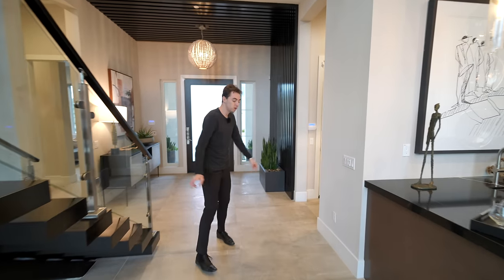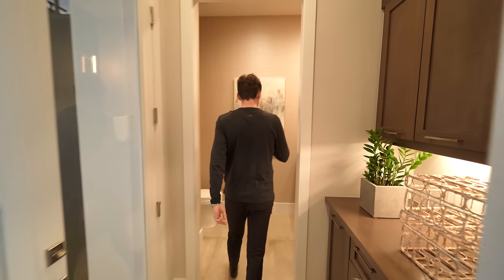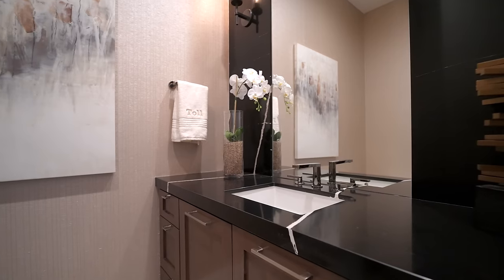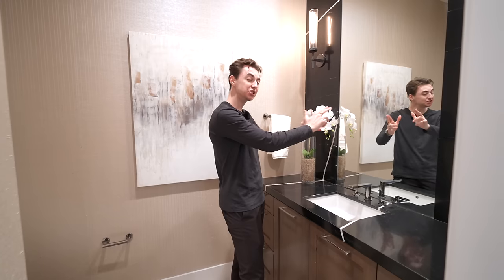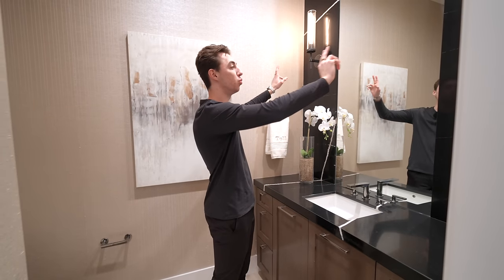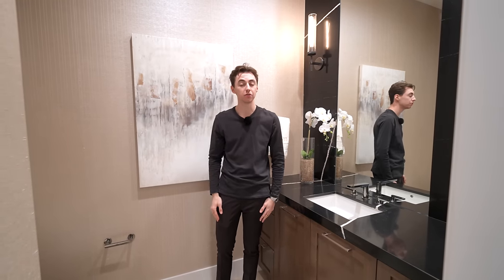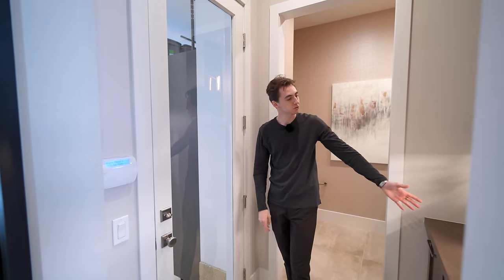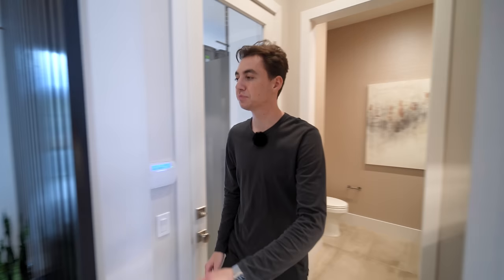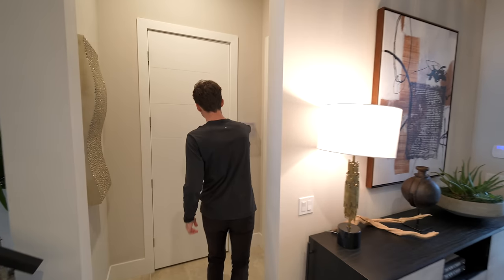We're back at the entry where we started. Down this hallway we have access to your powder room — a beautiful mirror positioned in the center of the wall with two wall sconces on either side. Right next to the powder room you have access to the two-car garage area and some additional storage. There's also a coat closet as you approach the guest bedroom.